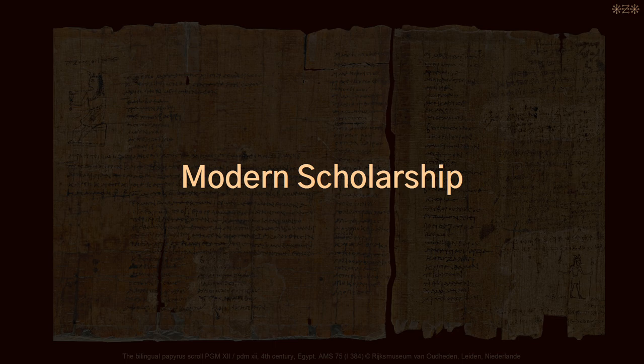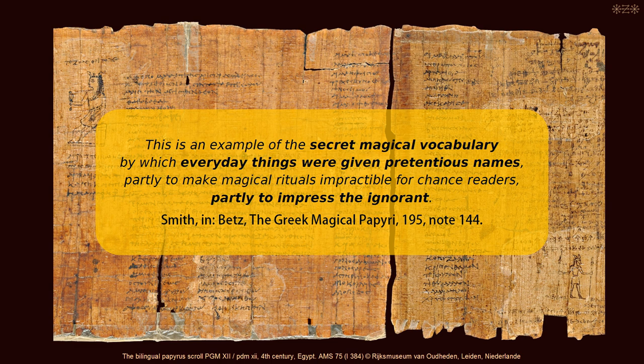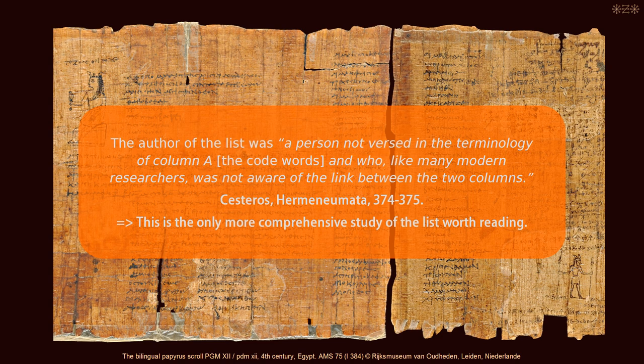In terms of modern scholarship, no in-depth research concerning the list has been done so far, and the few slightly more comprehensive studies turned out to be a dead end. They are based on the presumption that the introduction and the list should certainly not be taken at face value, and that the author didn't know what he was writing about. The extent to which some academics were willing to go to prove that the ancient magician was nothing but a clueless fraud only illustrates the short-sightedness of previous research, supporting long-held prejudices against ancient magic — but missing the chance to improve our understanding of ancient beliefs and ritual practices.